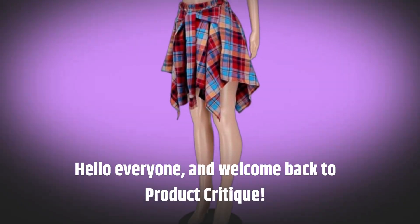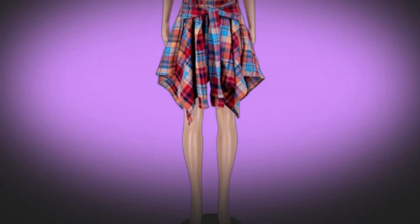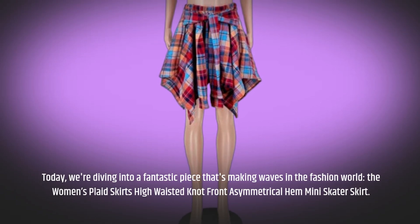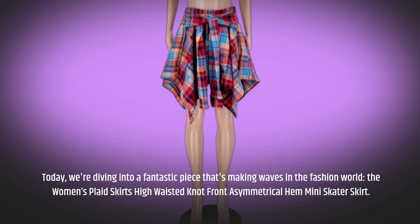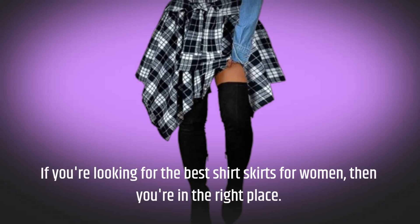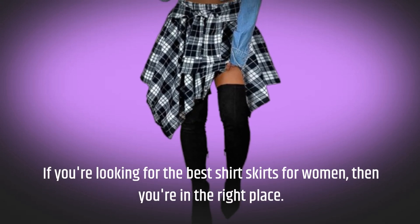Hello everyone, and welcome back to Product Critique. Today, we're diving into a fantastic piece that's making waves in the fashion world: the Women's Plaid Skirts High Waisted Knot Front Asymmetrical Hem Mini Skater Skirt. If you're looking for the best shirt skirts for women, then you're in the right place.